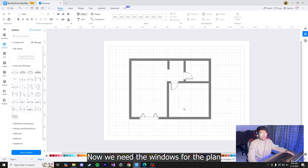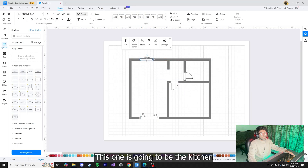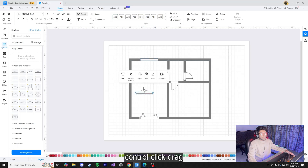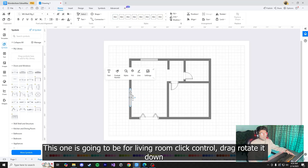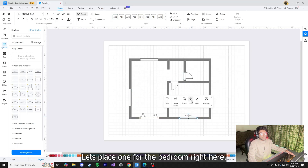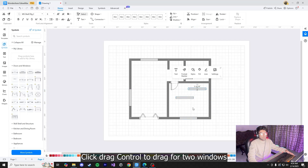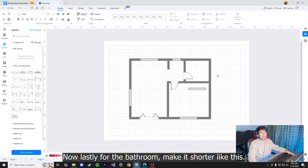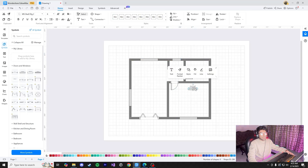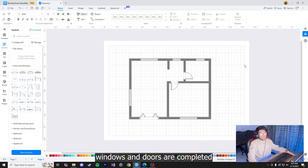Now we need windows for the plan. Go back to symbols and click on windows. Place one for the kitchen, then Control+click and drag to copy, rotate it to the right, and place it for the living room. Copy again, rotate it downward, and place one for the bedroom. Add windows for utility and bathroom by copying twice — make them shorter as needed and click to place them. Now you can see a complete structure including walls, windows and doors.